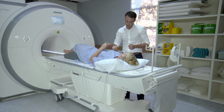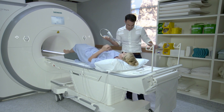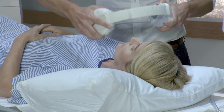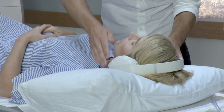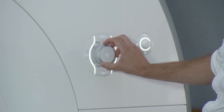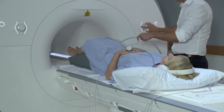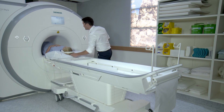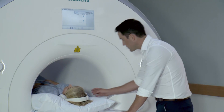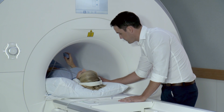During your scan, the machine will make loud noises, a bit like jackhammering. We will give you some headphones to soften the noise and you can even listen to your own music. Depending on which part of the body you are having scanned, you may enter the tunnel of the machine feet first or head first. All you need to do during your scan is keep as still as possible, as movement can make the MRI images blurry.